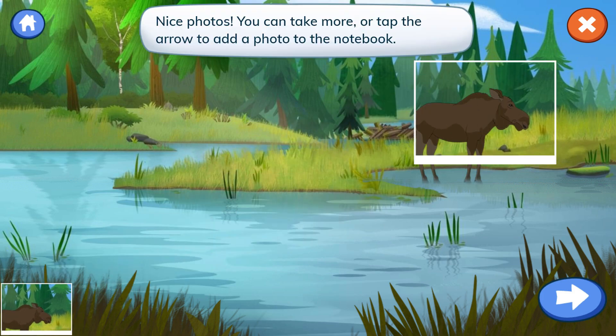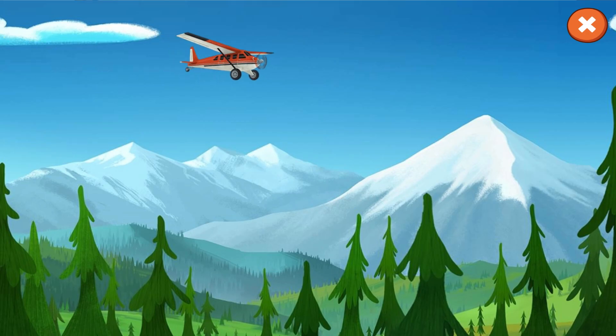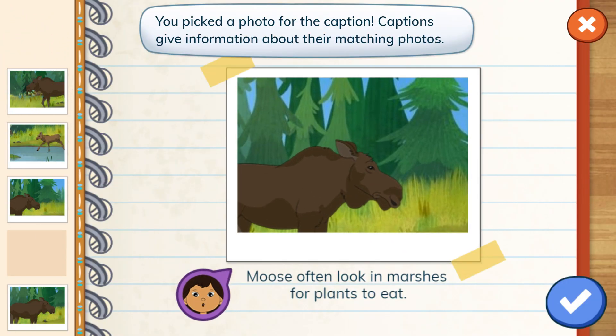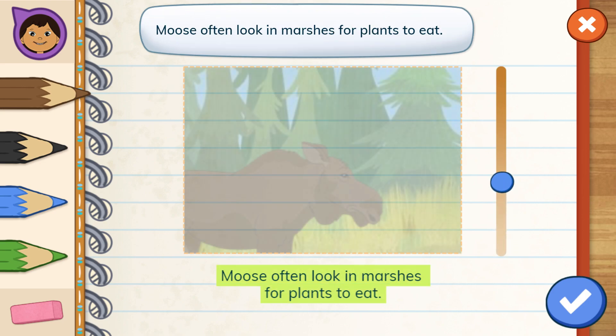Nice photos! You can take more or tap the arrow to add a photo to the notebook. Great photos! Choose a photo to match this caption. You picked a photo for the caption. Can you draw a picture to match this caption? Moose often look in marshes for plants to eat.